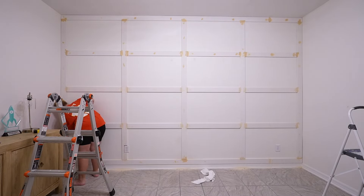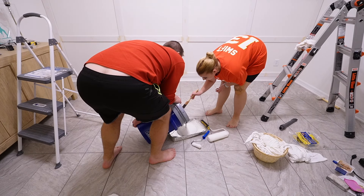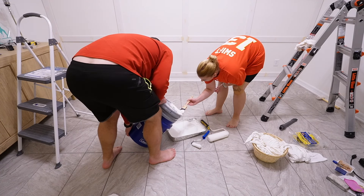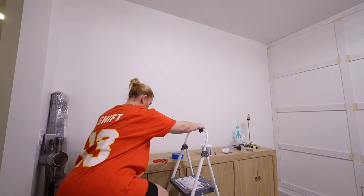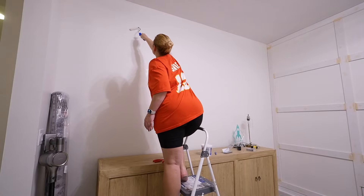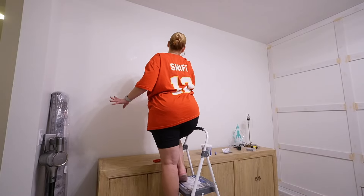I have two stick vacuums — one more expensive, one more affordable — but they both have this really nice light on the front that illuminates any particles on the floor, whether pet hair or wood filler dust, so you know exactly where to vacuum. If you're in the market for a stick vacuum, make sure it has that feature. I'll list and link both down below on Amazon; one is a bit more expensive and one has a coupon.